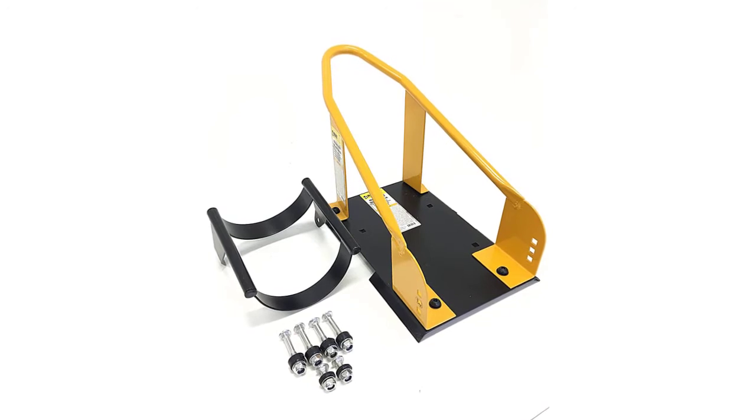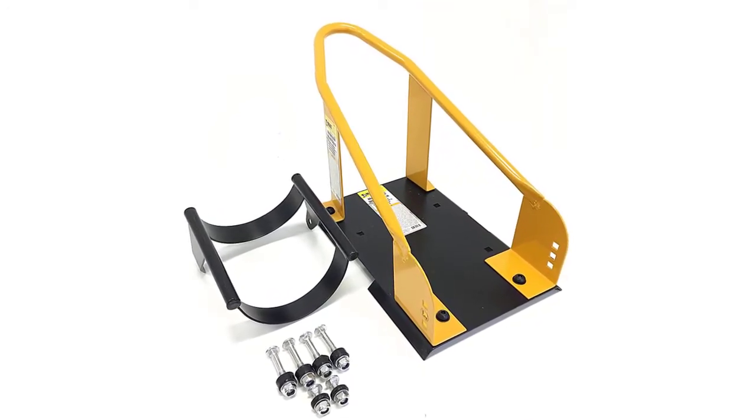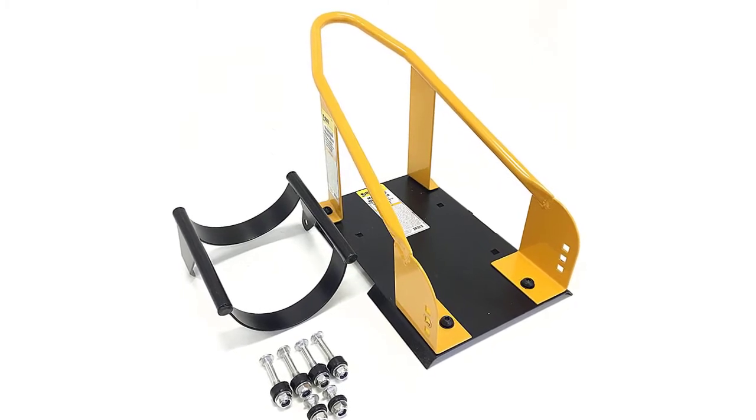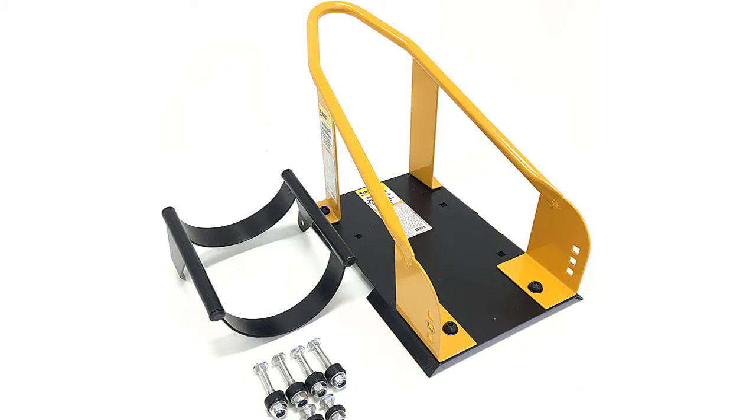It also allows for outdoor installation. Setting up is easy with the included bolts, which you can use to fix the bottom plate to any platform. The pivoting cradle allows users to effortlessly load and unload their bikes.